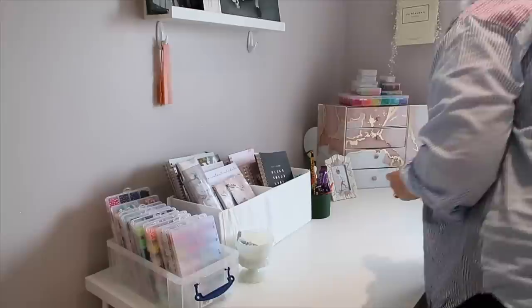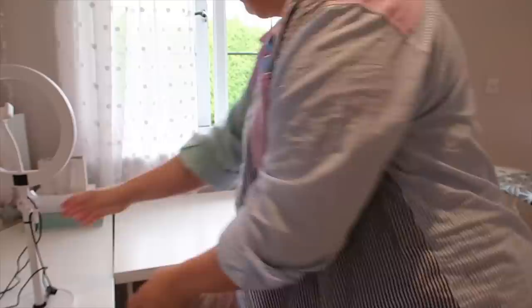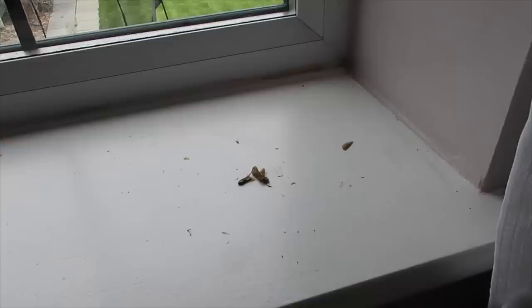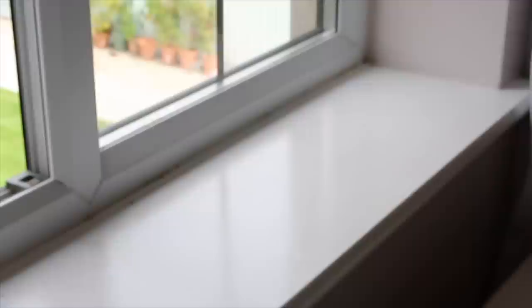This is going to be a satisfying wipe shot — what has happened to us that this is what we choose to watch on the internet? I put things back on the desk and tackled the other side of the windowsill. I don't tend to use wipes very often — I'm a microfibre cloth kind of person and I really like the Method spray in wild rhubarb. But because I had those wipes, I thought I'd use them up and they did a really good job. Look at that windowsill.